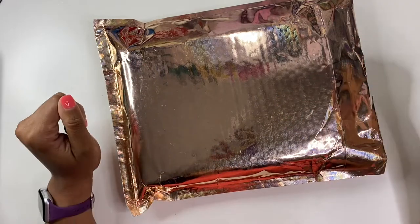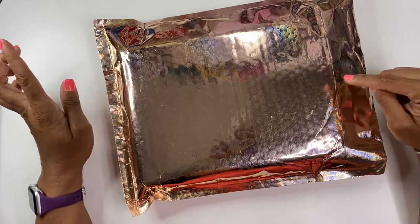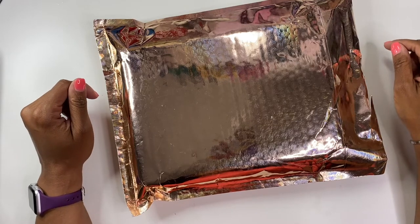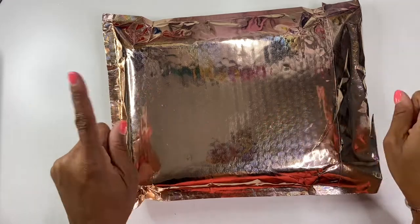Hello, it's Brandi Janae here. Thank you so much for tuning into my channel today. In today's video I'm going to be showing you what is inside this beautiful package from Simply Gilded. If you're interested in seeing what's inside this package, please be sure to stay tuned.